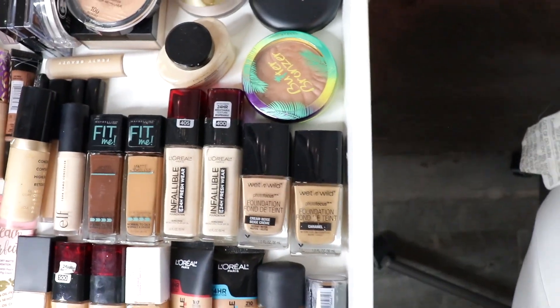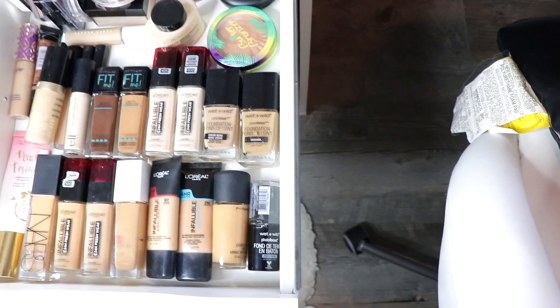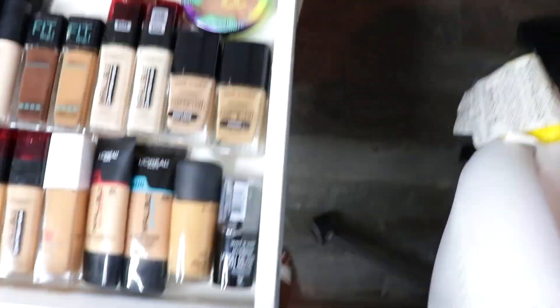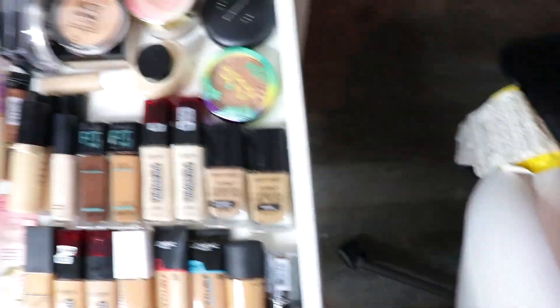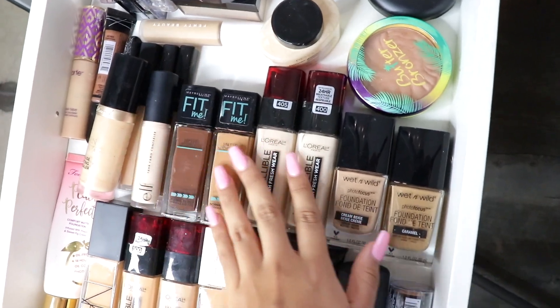I always dreamed of having a massive makeup collection. I would always watch Carly Bybel's makeup collection, Jaclyn Hill's, Nicole Guerrero's — I watched a lot of makeup collection videos. I hope to have more makeup — that's crazy to say but I think I'm addicted, and I don't care. I have my foundations here. I have more foundations in my mirror closet but those are ones I don't use, so the main ones I use are here.